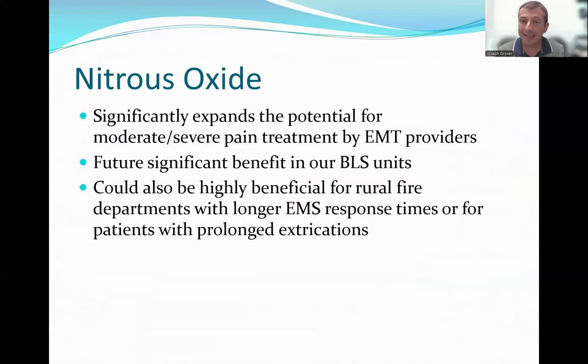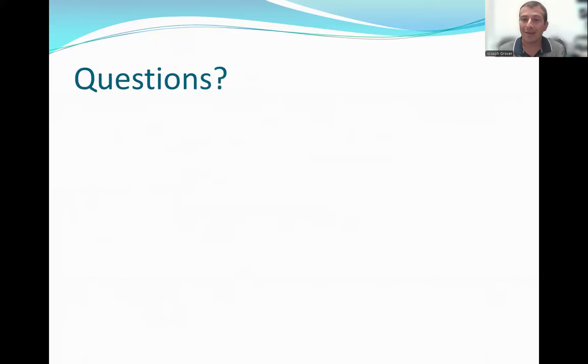In summary, we're rolling out a pain medication equivalent to opiates at the EMT level for moderate to severe pain — a huge advancement in scope of practice for EMTs treating acute traumatic pain. There are also plenty of austere settings where it could be beneficial, such as prolonged extrications, without risk of respiratory depression. It could also benefit rural settings with longer response times, allowing BLS providers to address moderate to severe pain before an ALS provider can arrive to administer opiates. We are very excited to roll out nitrous oxide for the EMT level in Orange County Emergency Services.